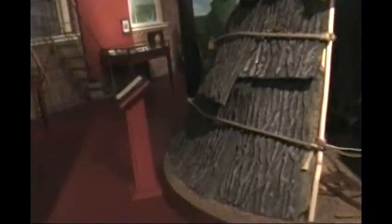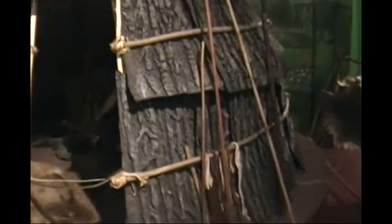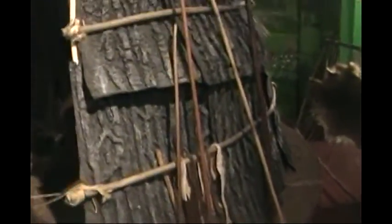Now we have a wigwam. Amazing how these people were able to survive in this — it's made out of thick tree bark, a hut of thick tree bark. Absolutely amazing how they survived.